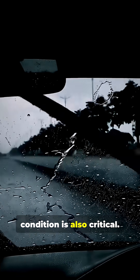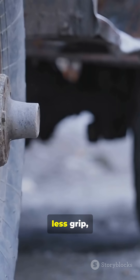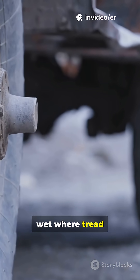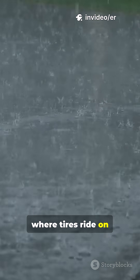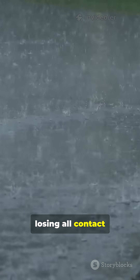Your tire's condition is also critical. Worn tires have less grip, especially in the wet where tread channels water away. At high speeds, this can lead to hydroplaning, where tires ride on a layer of water, losing all contact with the road.